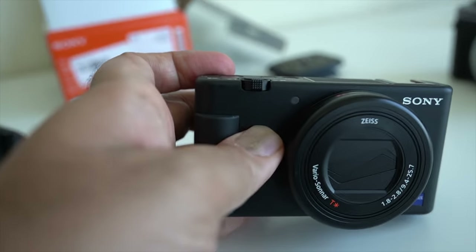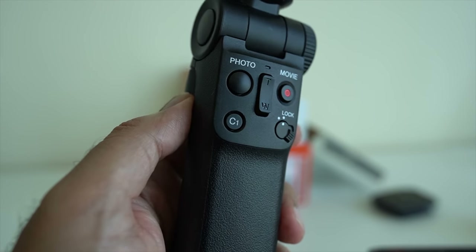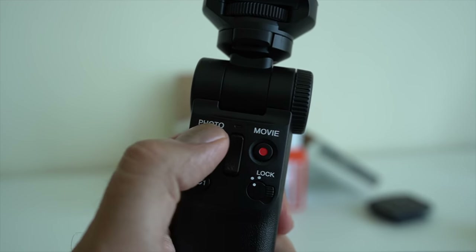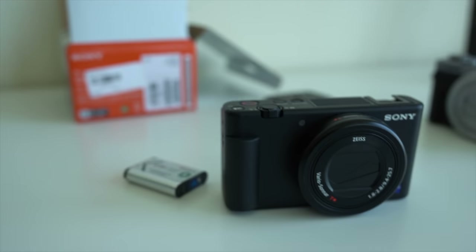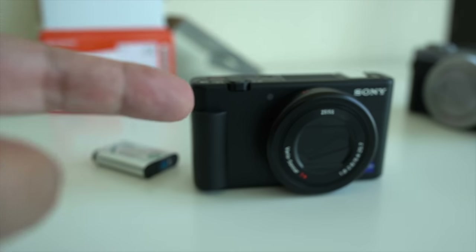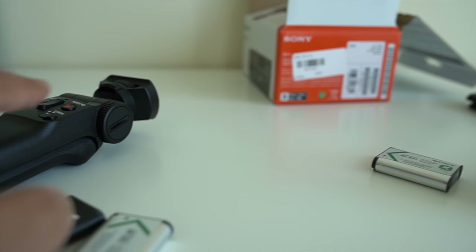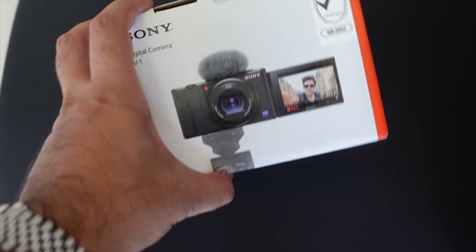A couple of additional tips: the wireless grip is useful, but when it's in your bag make sure it's set to lock — if it's not, it can register presses and drain your ZV1's battery. I found a couple of times the camera was completely depleted despite not having used it. Also, if you're not using the grip at all, make sure you turn Bluetooth off on the ZV1.